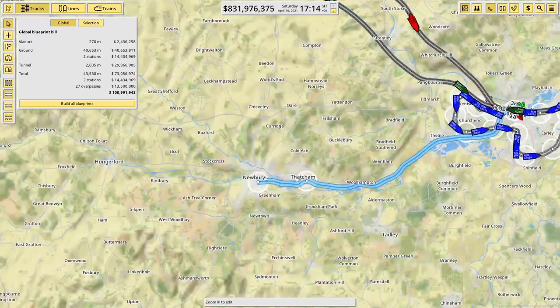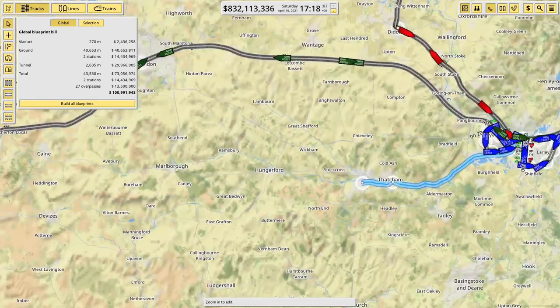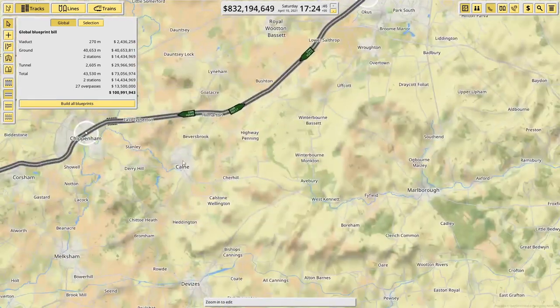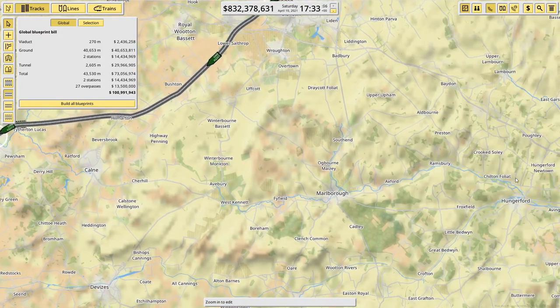I think there's scope for us to carry on to Hungerford, Marlborough, possibly Chippenham, and then a nice little link back. That could be a really nice route.